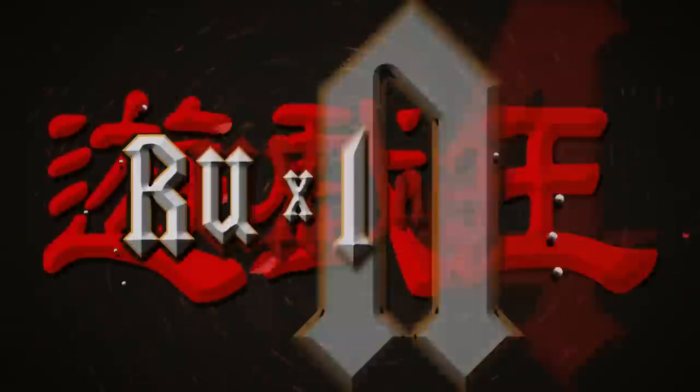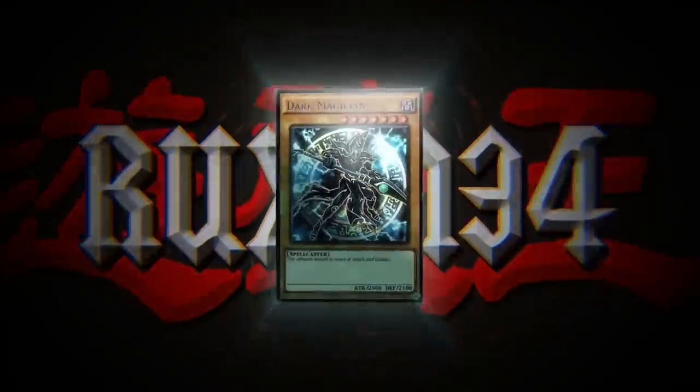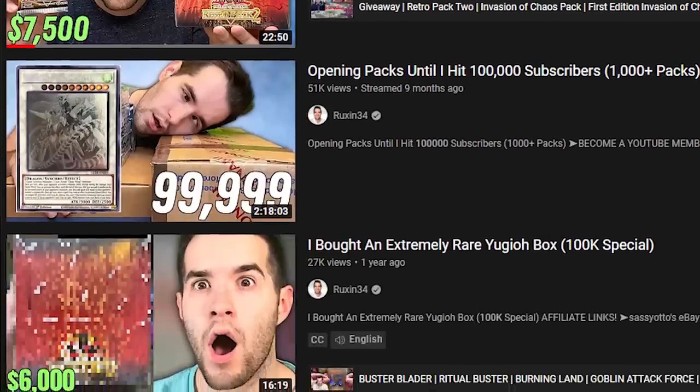In today's video, we announced the 150,000 subscriber special. It's all in this box, mostly. On this channel, we have opened some insane stuff, and especially for those subscriber specials — we haven't done one in quite a bit, like since 100k probably.